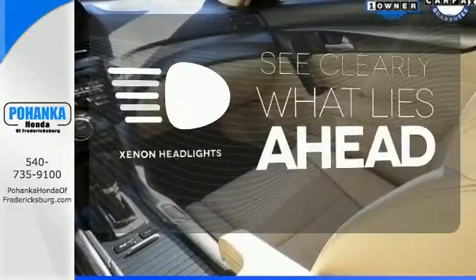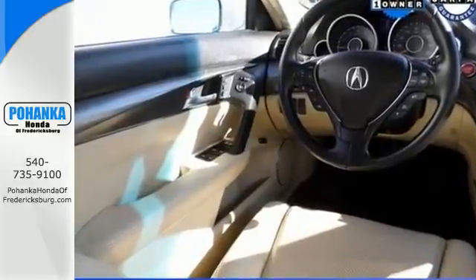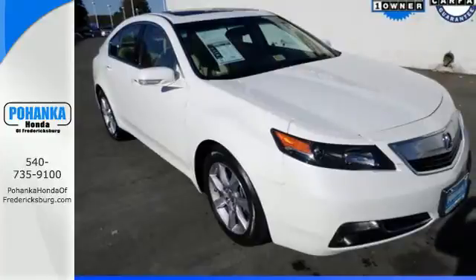What lies ahead is much clearer, with xenon headlights. This 2013 Acura TL does so many things well. See it for yourself today.